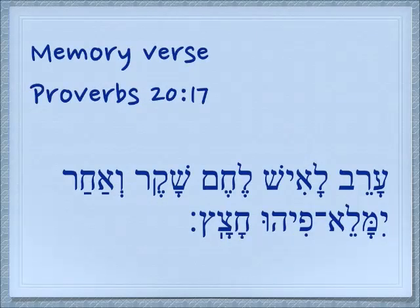Going on to our memory verse from Proverbs 20:17 — I'll read it slowly, then word by word and translate it, then read it slowly again. Arev la'ish lechem shaker, v'achar yimale pihu chatzatz.